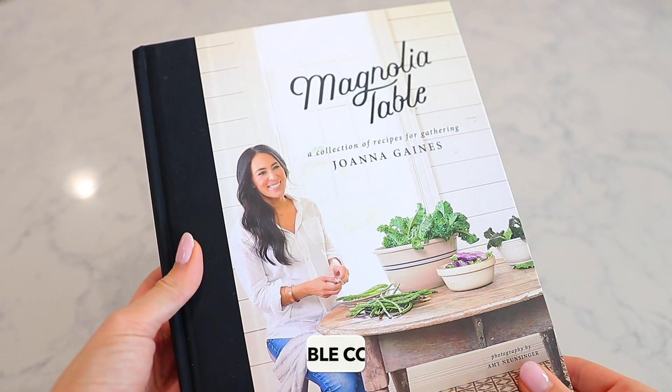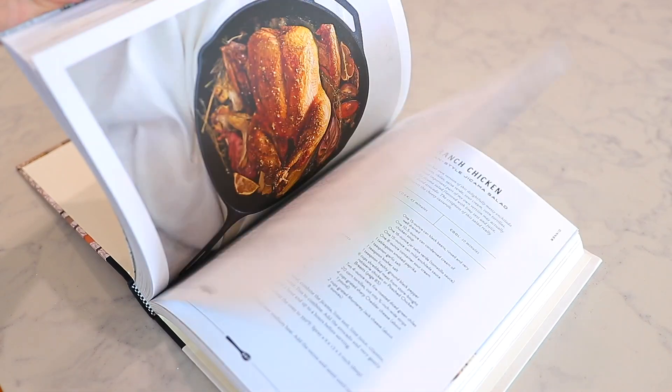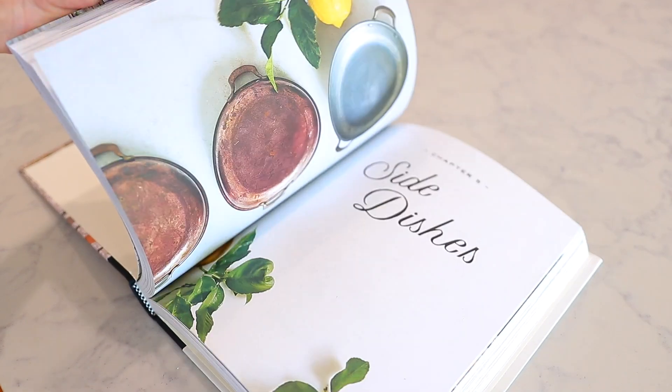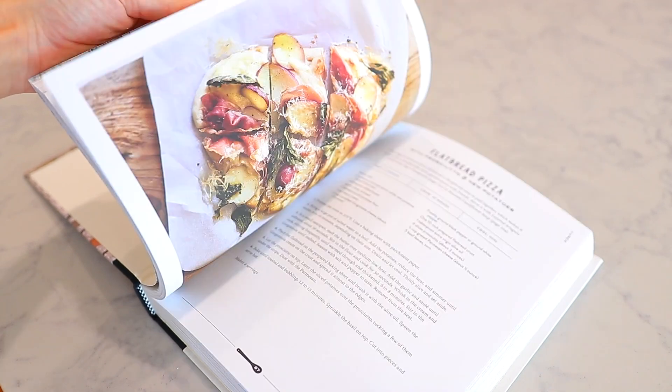So I feel like so many people probably already have this, because it's definitely a Target staple, but it is the Magnolia Table — it's the Joanna Gaines cookbook. I think this is her first, the original version. I think there's a second one, but this is the one I have and I feel like this is the one everyone loves the most. Not only is it just a beautiful book — I love a good book for decor purposes — but these recipes are really good. I'm not even somebody that likes to cook at all, but it is a really good, well-rounded cookbook. Overall these recipes are fabulous, and this is just such a bestseller.